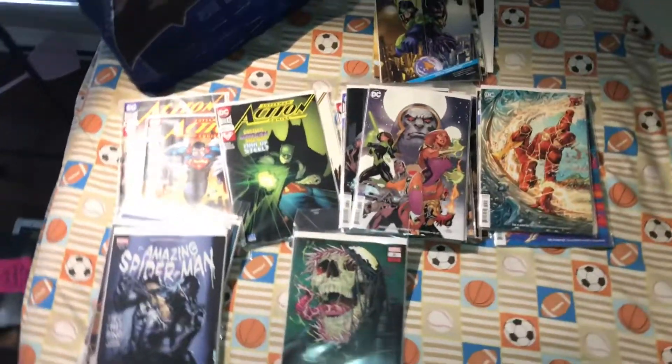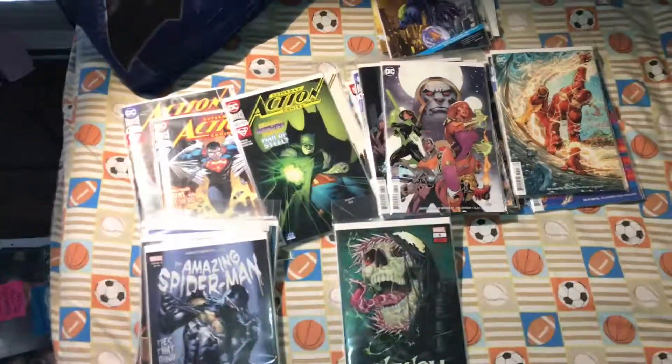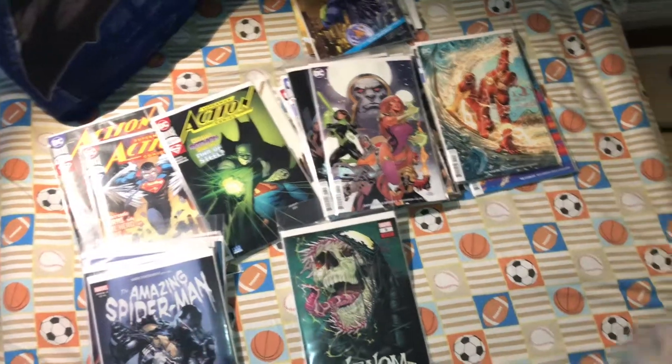That was a massive pull list! Let me know if I missed anything, or let me know what you guys got — I'm really interested to see if I missed any independent books or maybe some DC books. Thanks for watching!